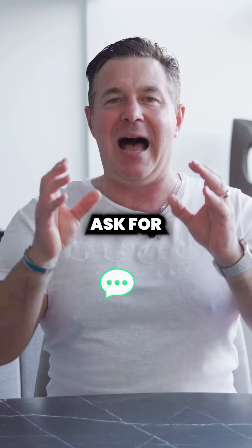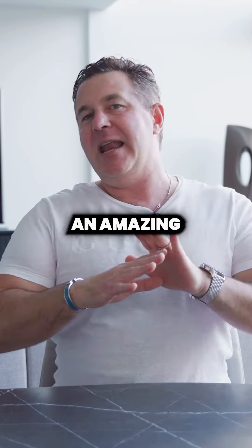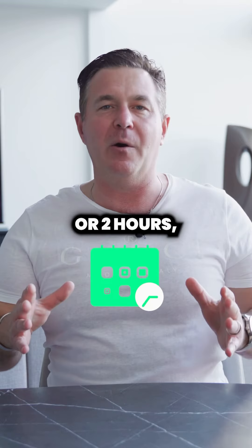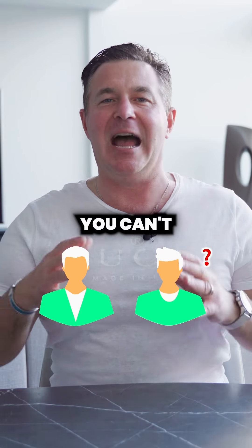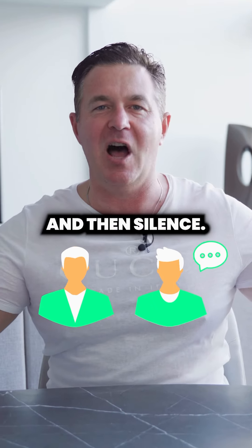My third tip would be to always ask for the business. It's insanity to conduct an amazing and comprehensive listing presentation that might go for one or two hours, but at the end, not to ask a simple question such as: 'Is there any reason you can't put me to work tonight, Adrian, so I can start selling for you tomorrow?' And then silence.